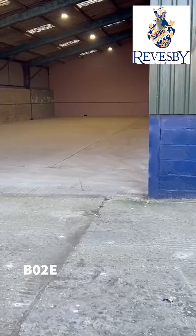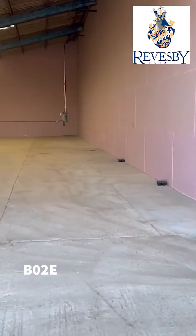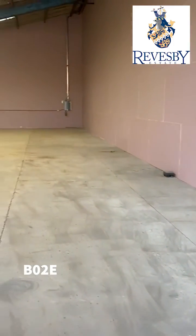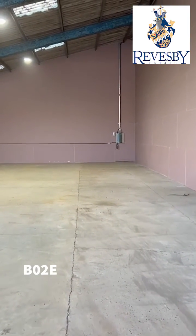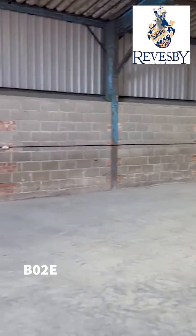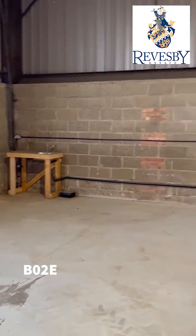Throughout the unit we've got an open floor space with no interruptions and we've got very high eave height. The concrete floor is a glass polished finish and high impact. This unit has recently been fully re-electrically wired with energy efficient lighting throughout, and also benefits from a sink as can be seen in the corner.